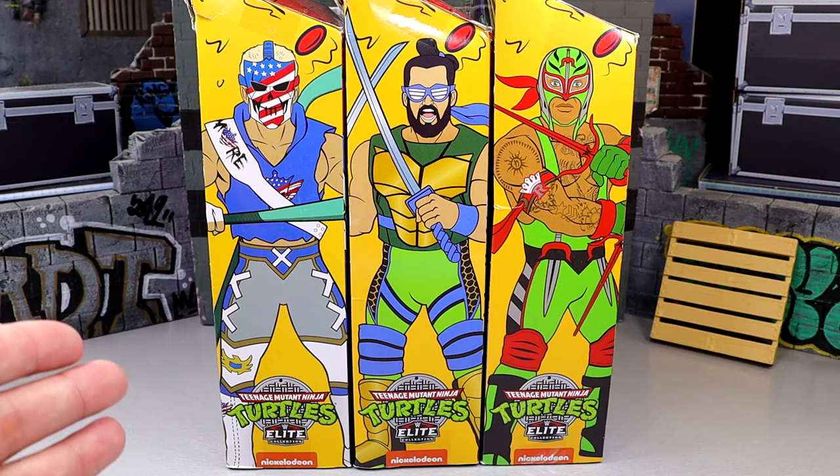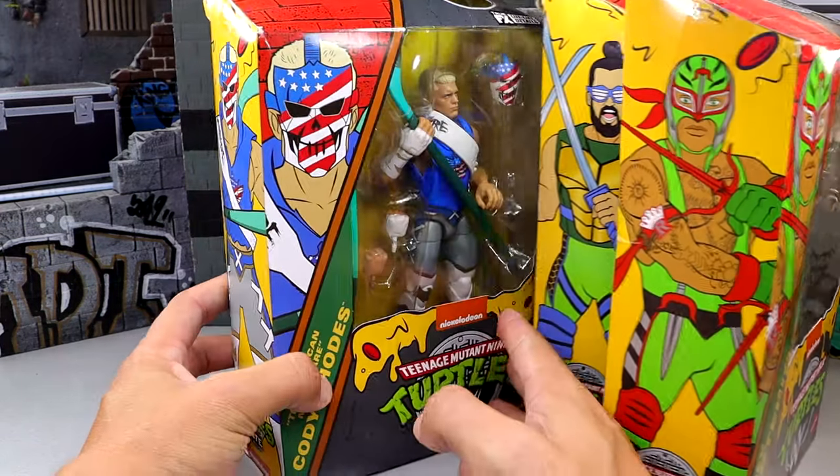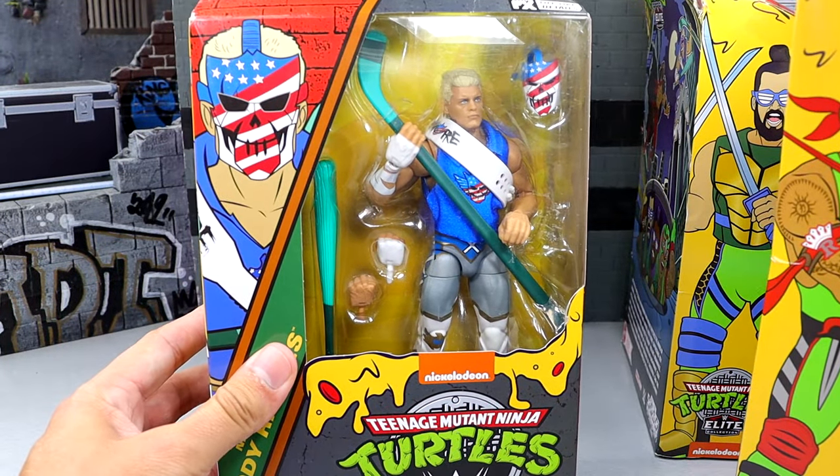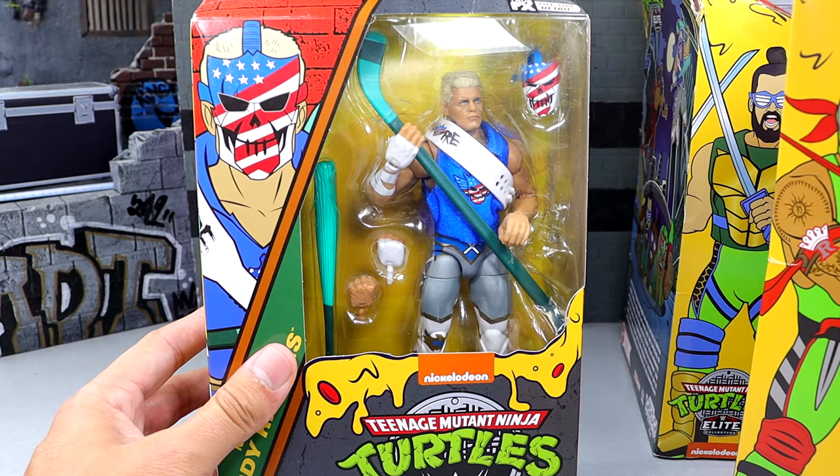Huge shout-out to Mattel and the Mattel team for making this review possible. I'm super hyped for them. Never been able to find these figures in the wild, and now today I finally have an opportunity to see this Cody Rhodes, this Seth Rollins, and this Rey Mysterio. I was impressed with Series 1, and this figure right here is so damn cool.